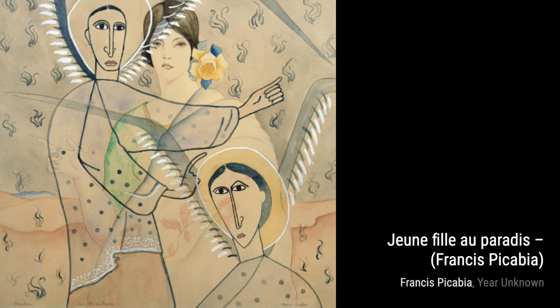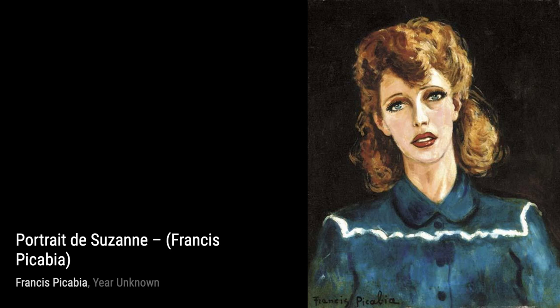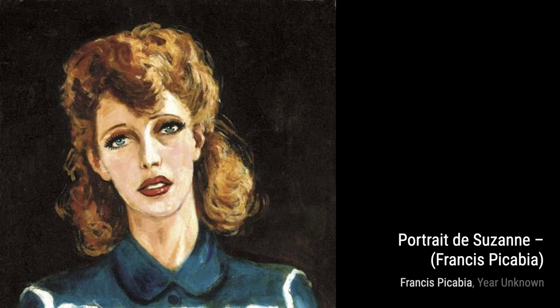Lastly, we have Toreador, which captures the spirit of a bullfighter. The bold brushstrokes and vibrant colors convey the energy and excitement of the bullring.